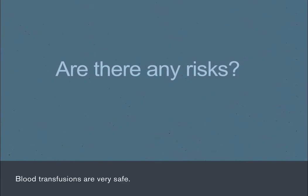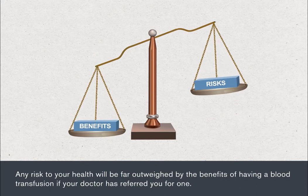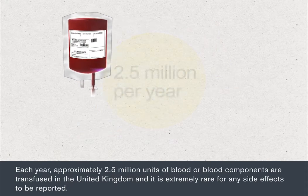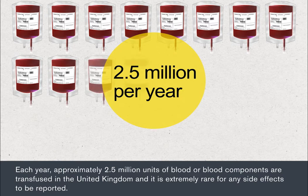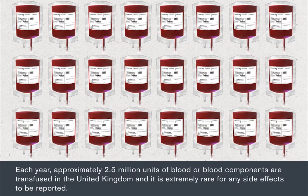Blood transfusions are very safe. Any risk to your health will be far outweighed by the benefits of having a blood transfusion if your doctor has referred you for one. Every year, approximately 2.5 million units of blood or blood components are transfused in the United Kingdom and it's extremely rare for any side effects to be reported.